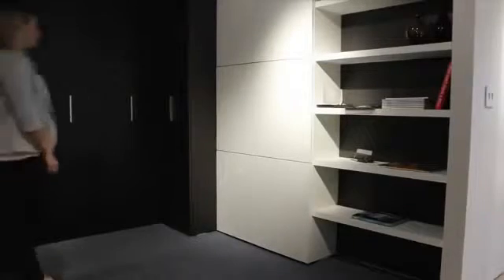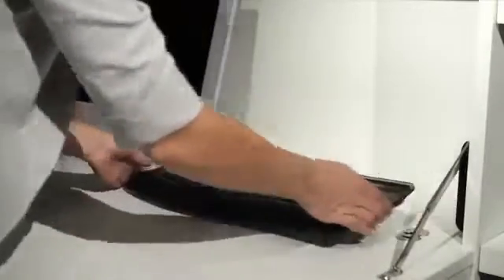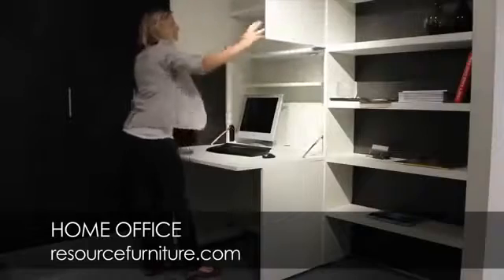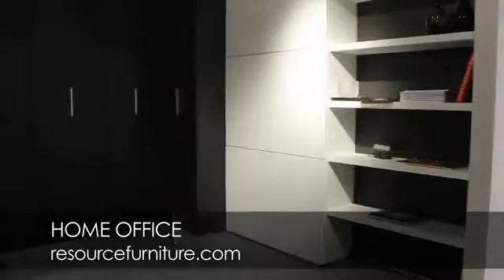The home office is a great little piece. The thinking behind it is that it would be in your living room, and when you have guests over you can just tuck everything away. You don't have to have your work out. You don't have to have people seeing the fact that you work at home. This gets all your business or personal work out of the way.